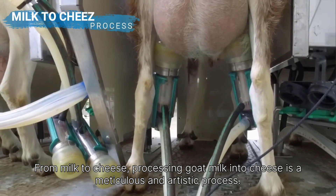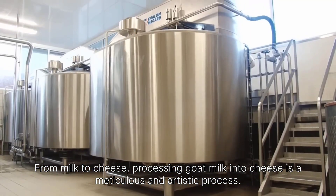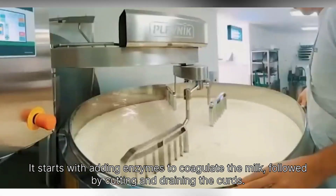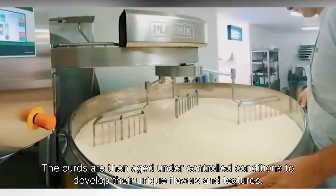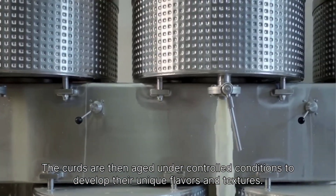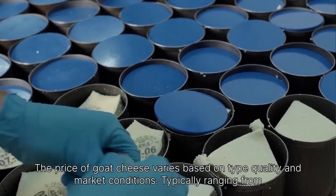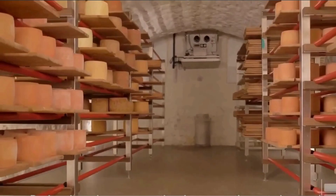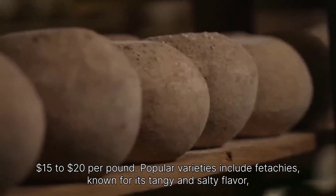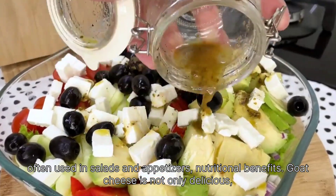Processing goat milk into cheese is a meticulous and artistic process. It starts with adding enzymes to coagulate the milk, followed by cutting and draining the curds. The curds are then aged under controlled conditions to develop their unique flavors and textures. The price of goat cheese varies based on type, quality, and market conditions, typically ranging from $15 to $20 per pound. Popular varieties include feta cheese, known for its tangy and salty flavor, often used in salads and appetizers.